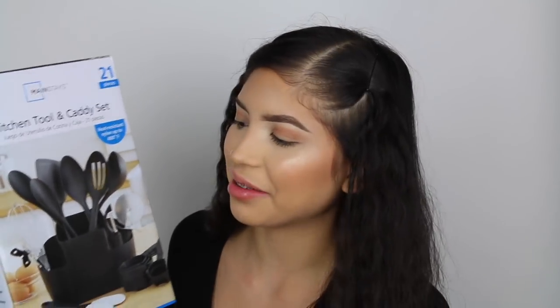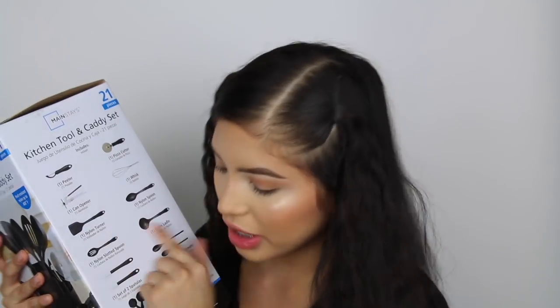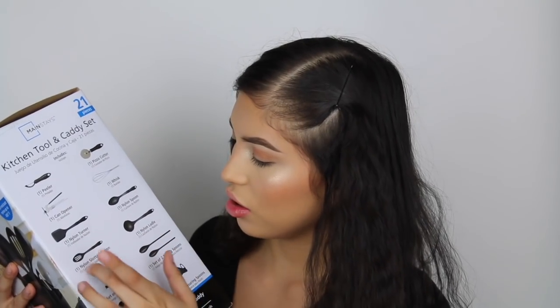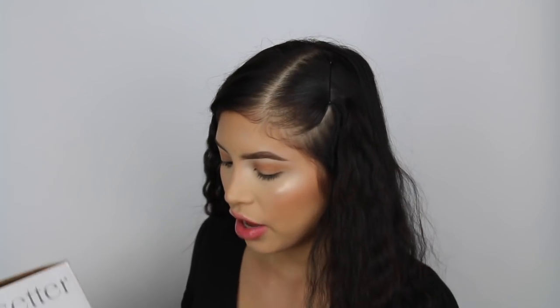I got this kitchen tool and caddy set for about $10 - it comes with so much stuff. There's a peeler, pizza cutter, whisk, can opener, nylon turner, nylon spoon, ladle, slotted spoon, two spatulas, two mixing spoons, four measuring spoons, and four measuring cups - all for $10. Some of it might not be the highest quality, but it'll definitely do the job.